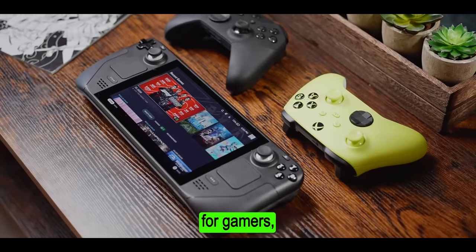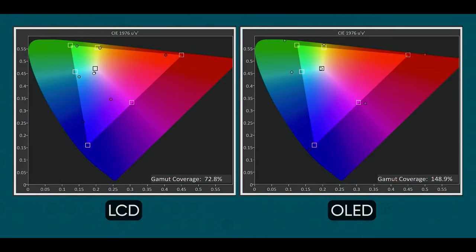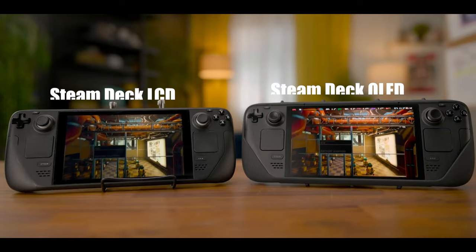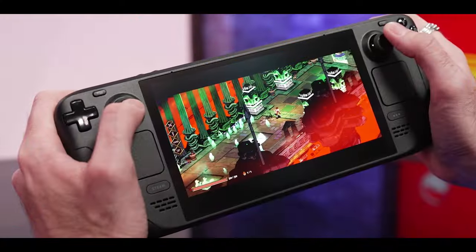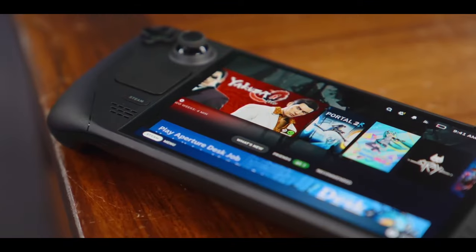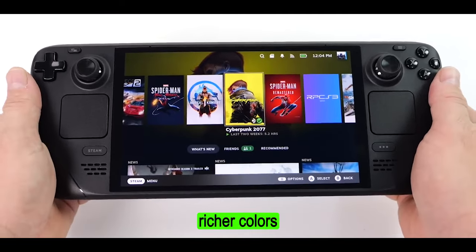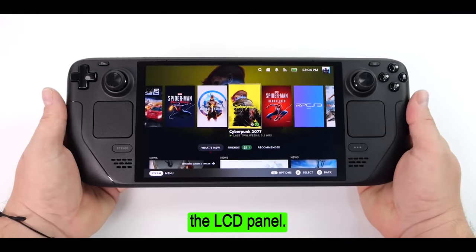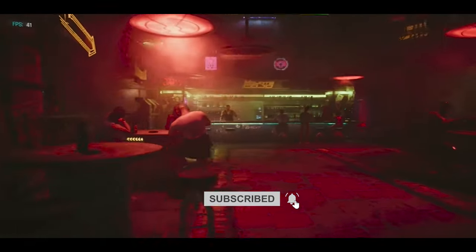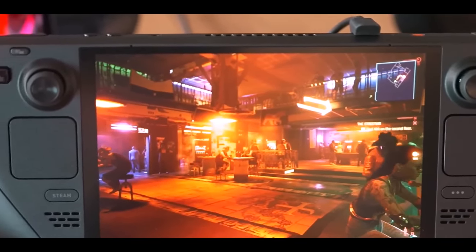That might be a disappointment for gamers, but the experience with the OLED screen will definitely be better in a number of significant ways. At first glance, the Steam Deck OLED may appear identical to the original Steam Deck. However, beneath the surface, several key improvements make this iteration a compelling upgrade. The star of the show is undoubtedly the vibrant OLED display, offering deeper blacks, richer colors, and a wider viewing angle compared to the LCD panel. This enhancement is particularly evident in games featuring dark environments like Cyberpunk 2077, where the OLED's superior contrast creates an immersive visual experience.